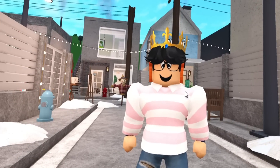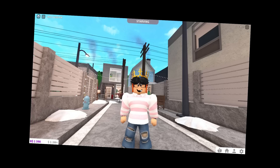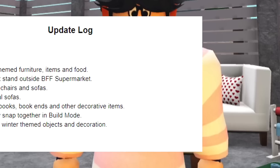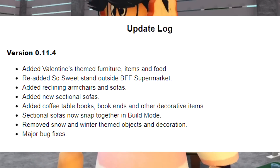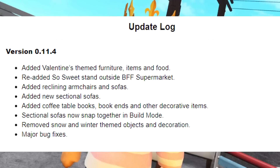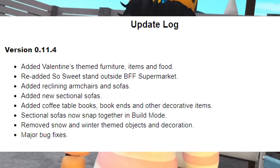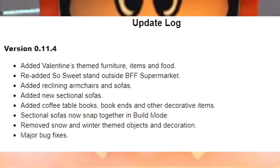I just woke up and the update notes are now here. This is version 0.11.4. They added Valentine's themed furniture items and food, re-added the sweet stand outside BFF supermarket, added reclining armchairs and sofas, new sectional sofas, coffee table books, bookends, and other decorative items. Sectional sofas now snap together in build mode. They also removed snow and winter themed objects and made major bug fixes.